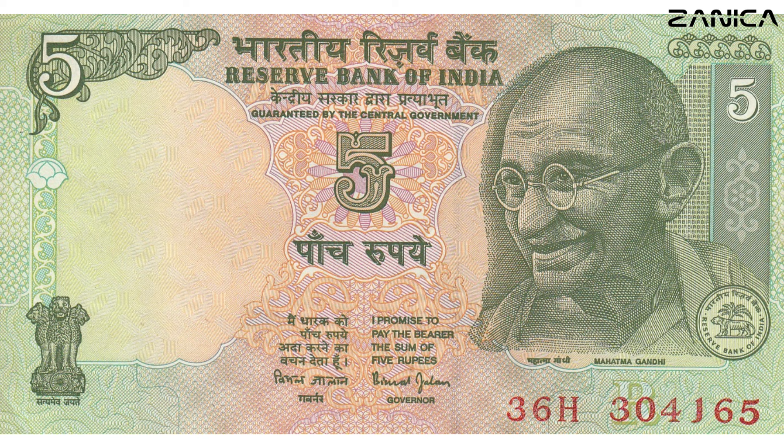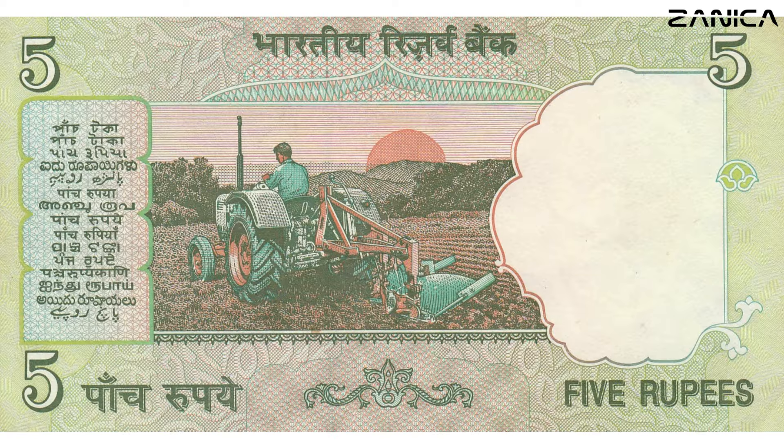Next up, the 5 Indian rupees banknote grabs our attention with an enchanting detail — a hard-working tractor in a field, symbolizing the fertility of the land. Dating back to 2011, this note showcases a captivating green and orange color palette that adds an extra layer of allure.